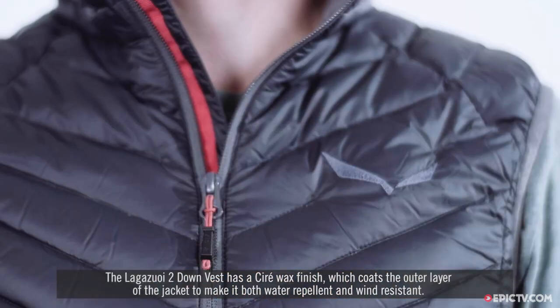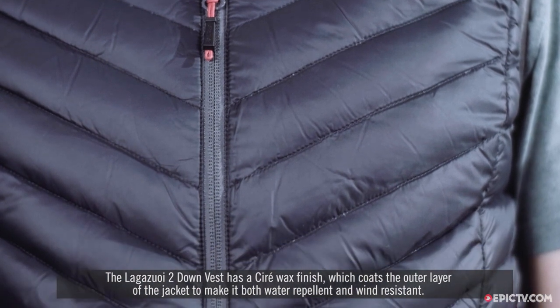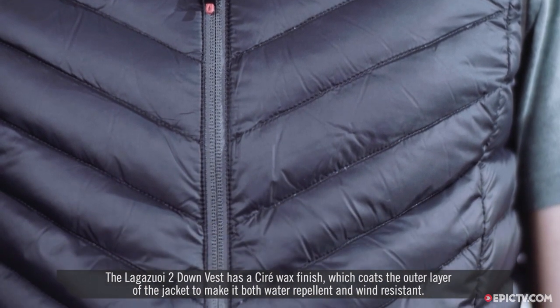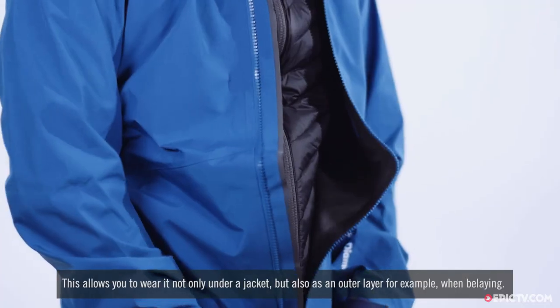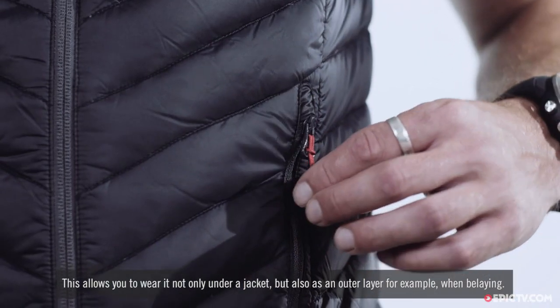The Lagazooie 2 down vest has a cereal wax finish which coats the outer layer of the jacket to make it both water repellent and wind resistant. This allows you to wear it not only under a jacket but also as an outer layer, for example when belaying.